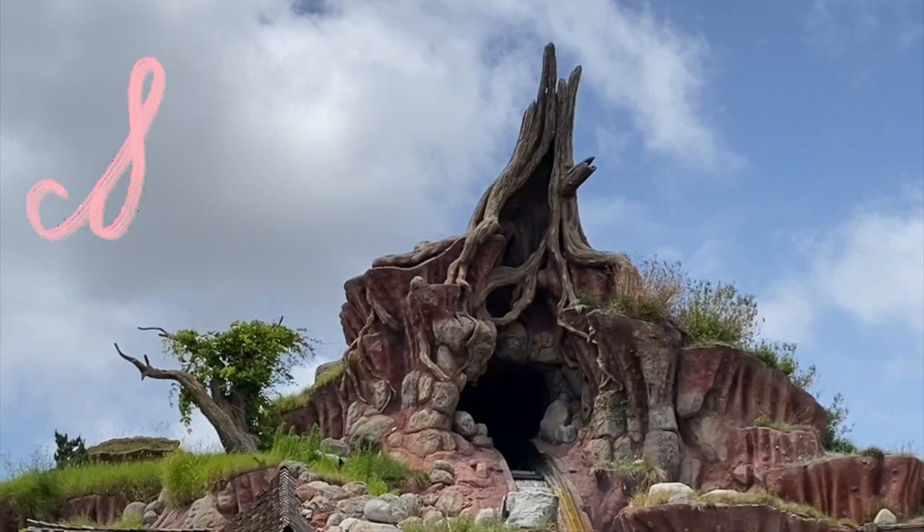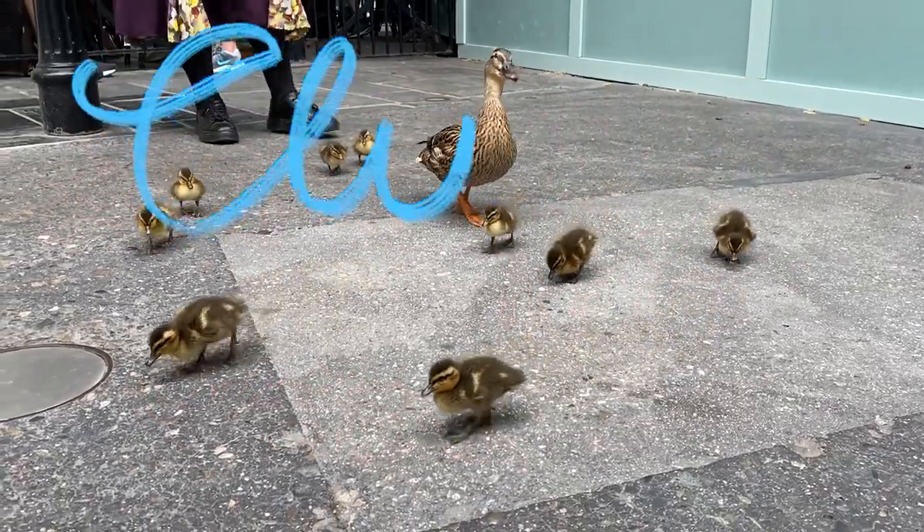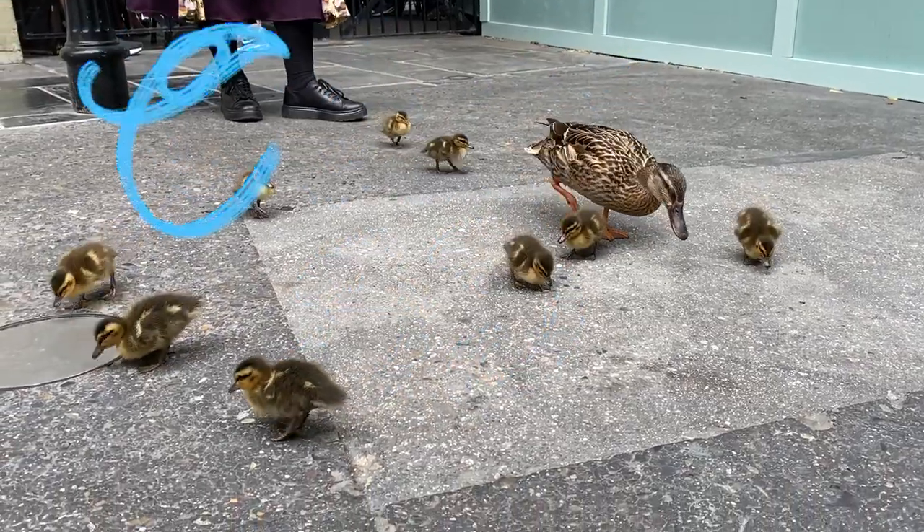Hello, today we're here at Disneyland and we ate at Club 33, one of Disneyland's most exclusive restaurants. I want to show you guys inside at the menu, the prices, and everything that we ate and bought at Club 33. It was really a great experience. If you've ever wondered what Disneyland's most exclusive and elusive experience is like, today I want to give you an inside look at Club 33.